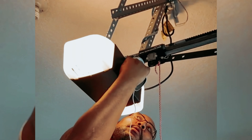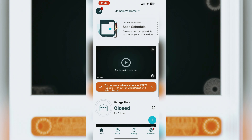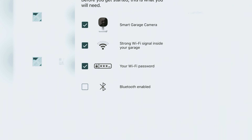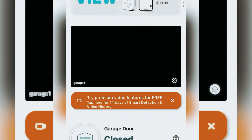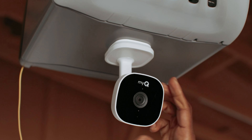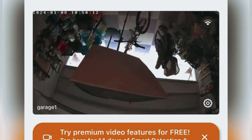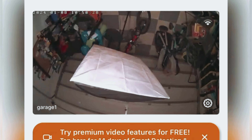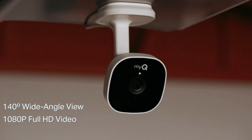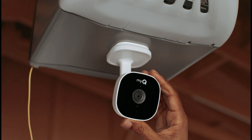Setting up the camera is a breeze, thanks to its easy Bluetooth setup that quickly connects to the MyQ app. From there, you can view footage, control the camera, and communicate through the two-way audio feature, which includes adjustable volume and the ability to enable or disable the microphone. The MyQ app offers video storage options with a subscription, so you never have to worry about missing any important events. The camera also features a magnetic mounting base with optional adhesive, making installation easy on garage door openers or shelves. Overall, the Chamberlain MyQ Smart Garage HD Camera and Smart Garage Hub Bundle is a must-have for anyone looking to elevate the security and convenience of their garage.